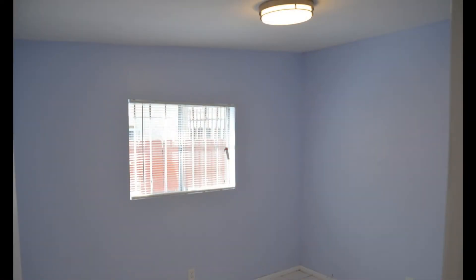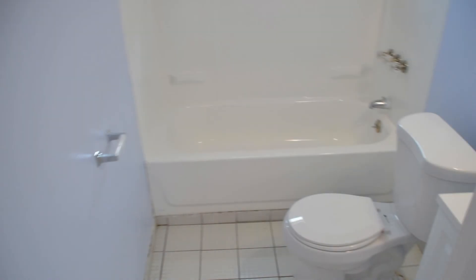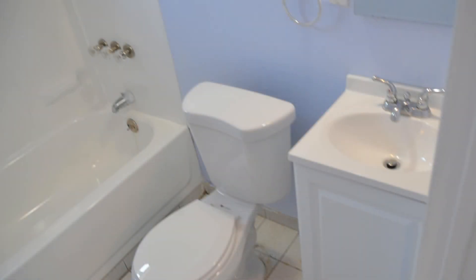The bedroom is bright and spacious. The bathroom comes with a mirrored vanity and a shower-tub combo.